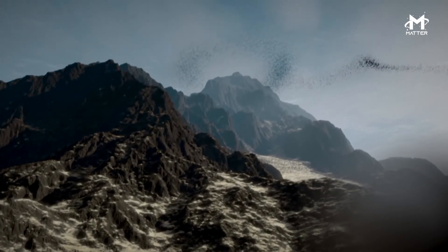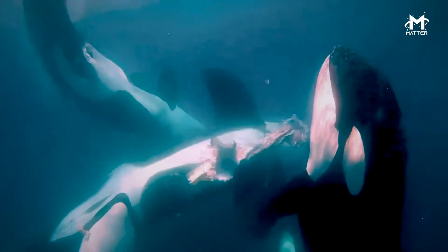Despite the name, the Orca Seamount isn't shaped like an orca, but orcas do live nearby.